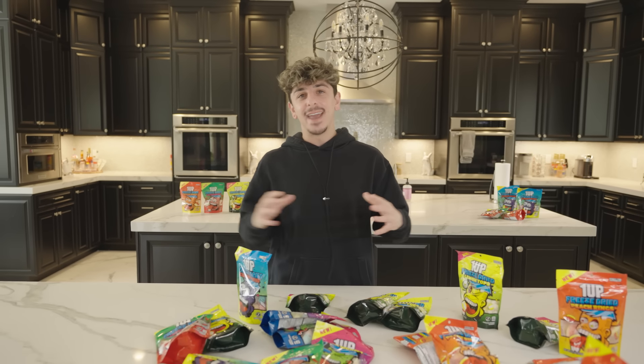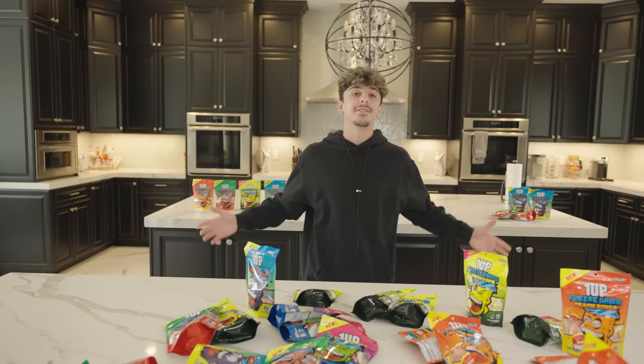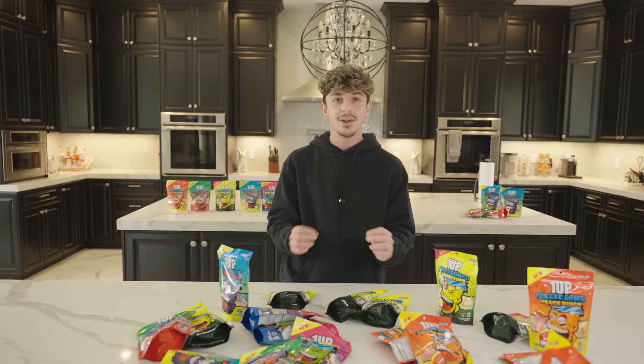What is going on guys? It's your boy FaZe Rug and welcome back to another video. If you guys know me, you know I love candy. Since I was a kid, I am a candy connoisseur.